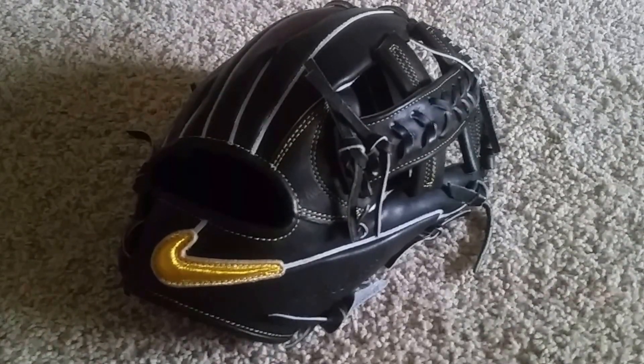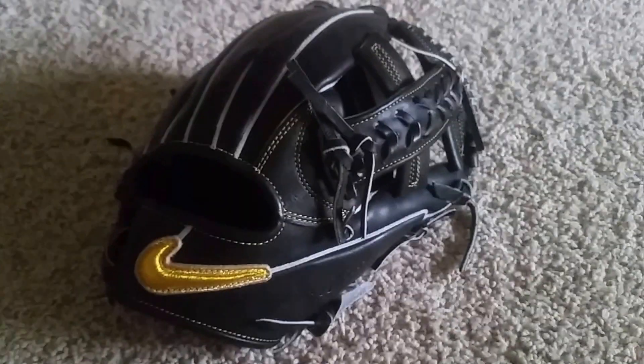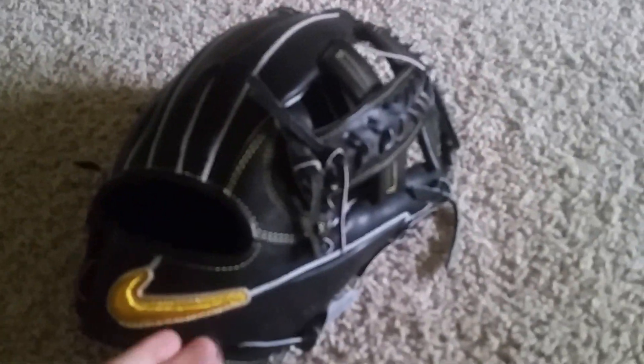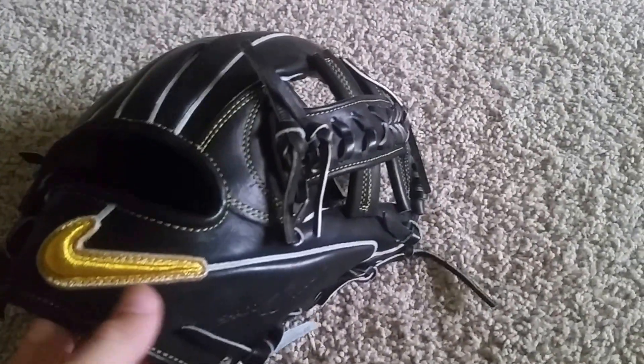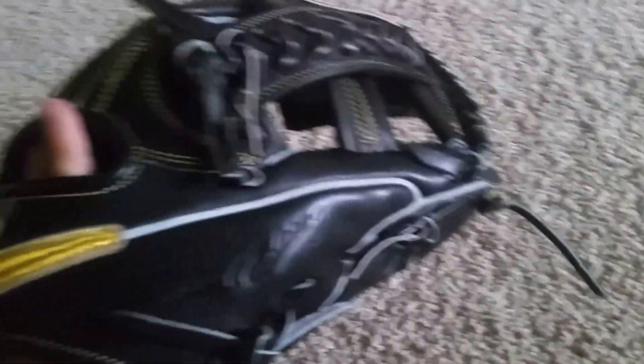Hey YouTube, what's up? Today I got a little video on my newest pick-up that you guys haven't seen — my Nike Shaderly JBF1487 I think it is. But before I get into this glove, I'd like to talk about a little website that I found that I really, really like. It's called Sideline Swap.